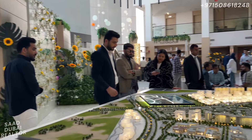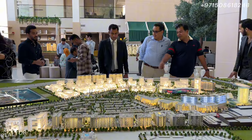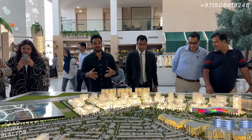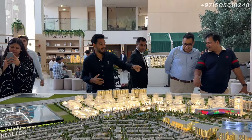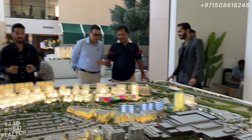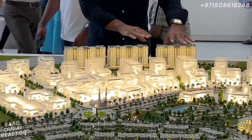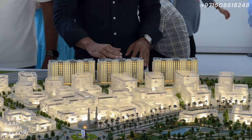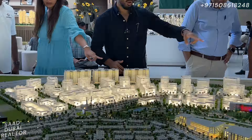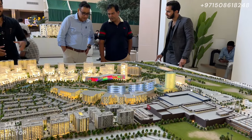This right here is their brand new project, Wasl Gate. What's really amazing is that the location is super prime because right there is Sheikh Zayed Road, which is the lifeline of Dubai. These three new G plus 12 buildings are coming up right here, and it's walking distance from the Energy Metro station.